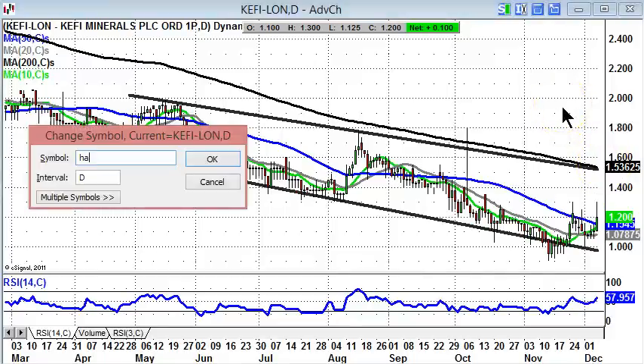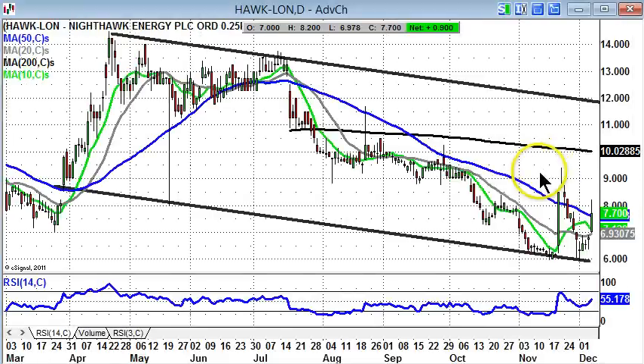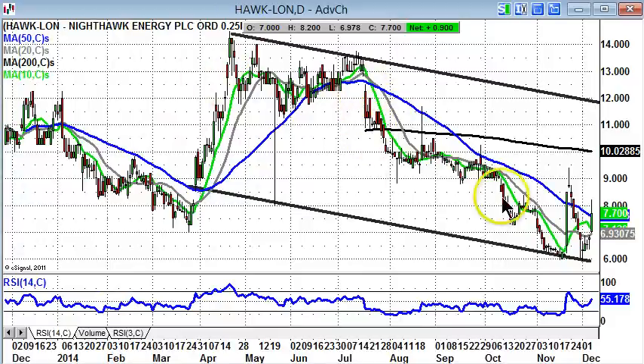Finishing off with Nighthawk Energy, which was a favourite in the past. Obviously the shares have let some people down with a decline since the summer. But we've had a double bottom at the 6 pence level, then the recovery of the former March support at 7 pence. While above that 7 pence level, we're looking for a more complete recovery. Initial target is 10 pence, which is the 200-day moving average, and perhaps back towards 12 pence for January–February if we can hold above the 200-day moving average on a weekly close basis.